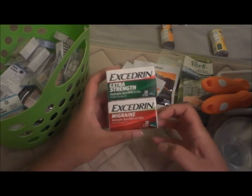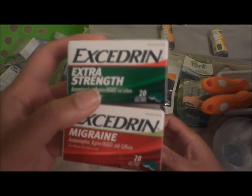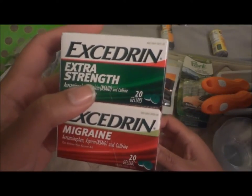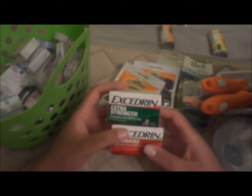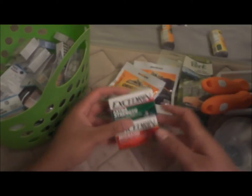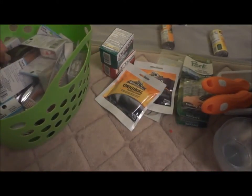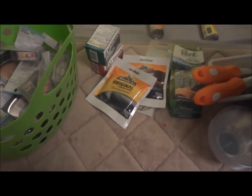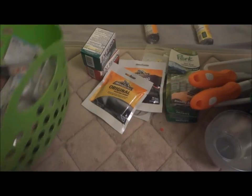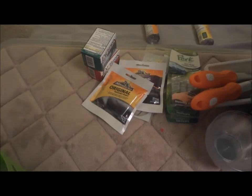I also got two Excedrin — one migraine formula and one extra strength. They both have 20 gel tabs. It's basically full-size bottles; at the drugstore you can get 20 tablets for five dollars, so this is a great deal.